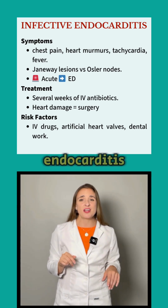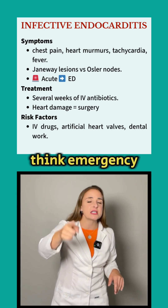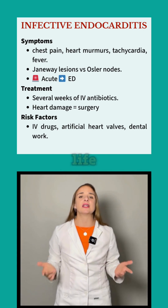Bottom line — if you suspect endocarditis, think emergency. Your quick recognition could save a life.